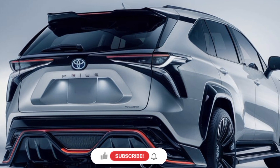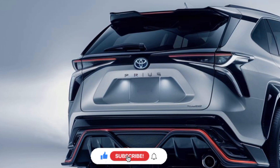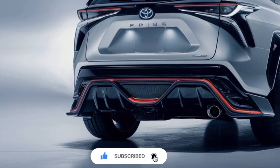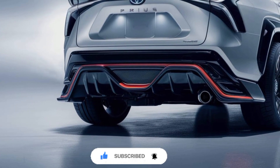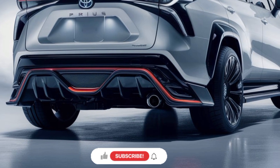The hybrid system has been optimized for improved efficiency, allowing the Prius to achieve an astounding fuel economy of up to 58 miles per gallon in the city and 53 mpg on the highway, making it one of the most fuel-efficient vehicles on the market.